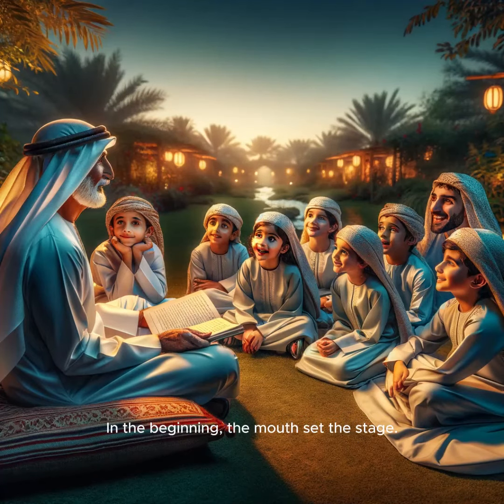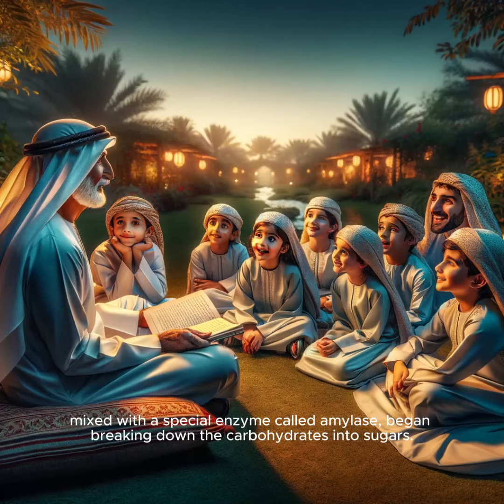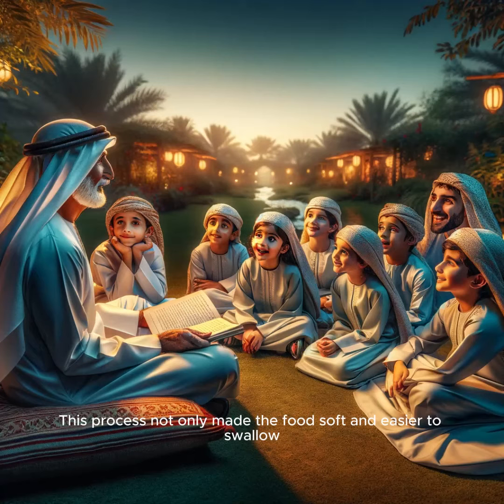In the beginning, the mouth set the stage. As Grandpa Mohamed chewed, his teeth crushed the food while saliva, mixed with a special enzyme called amylase, began breaking down the carbohydrates into sugars. This process not only made the food soft and easier to swallow, but started the chemical process of digestion right there in the mouth.